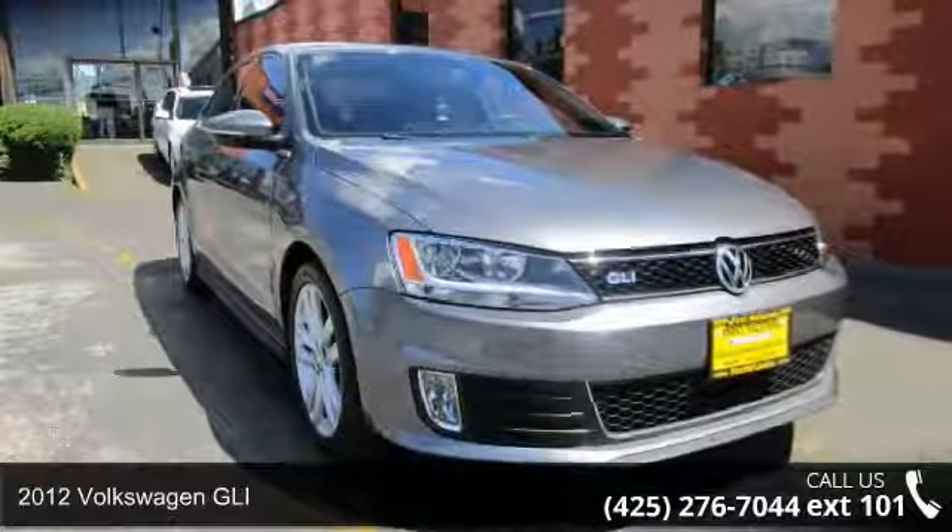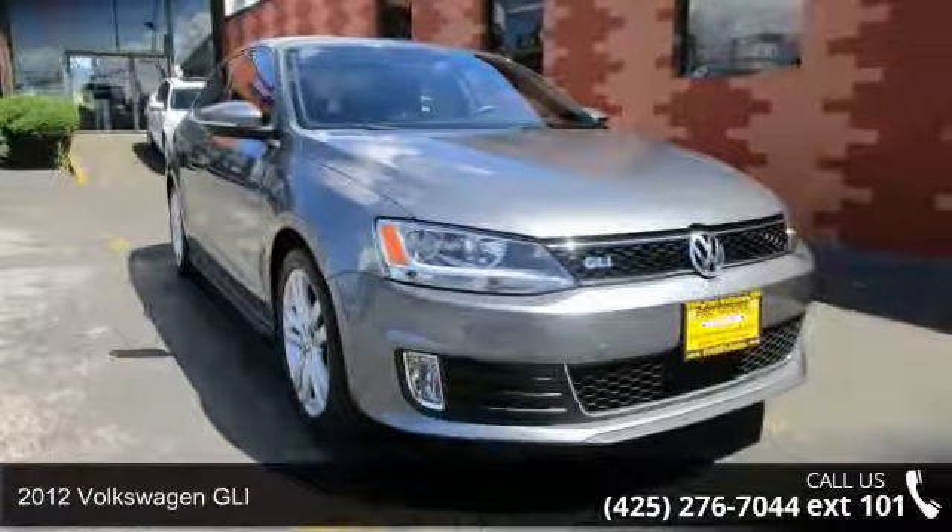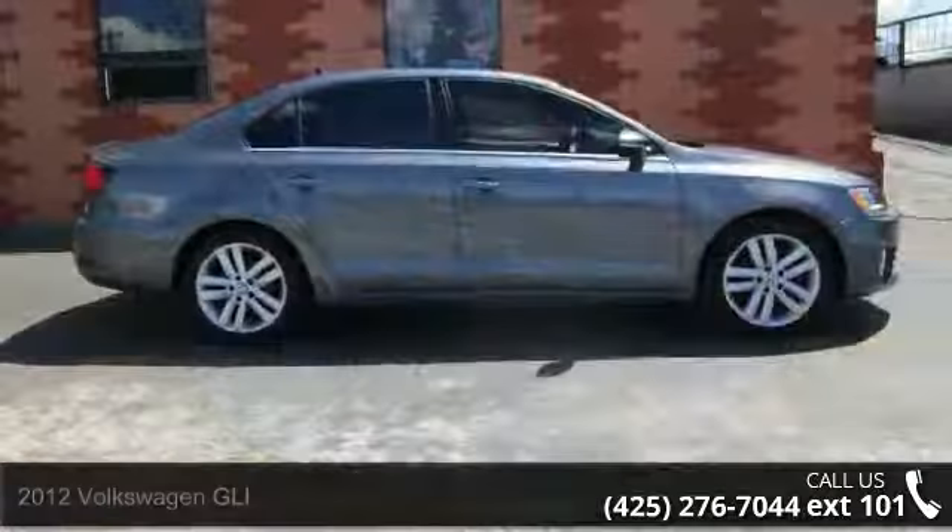Presenting the 2012 Volkswagen GLI. If you are looking for a first-rate auto, this one could be yours today.